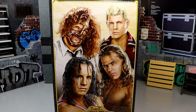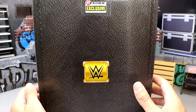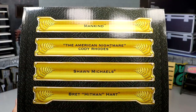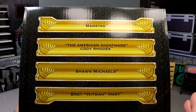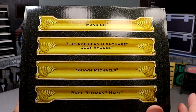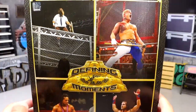There is one modern talent in this set, but most of these moments are from almost 30 years ago. Spinning around the back, you see the Ringside Exclusive logo and the WWE logo. The other side also has the artwork, similar to retro four-packs. On top of the packaging you can see all four talents — Mankind, the American Nightmare Cody Rhodes, Shawn Michaels, and Bret 'Hitman' Hart.